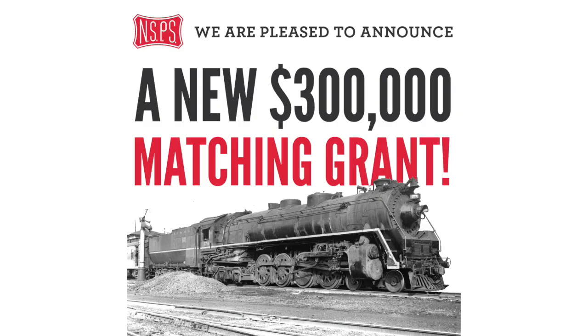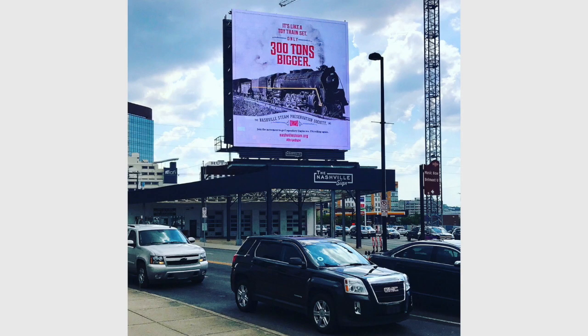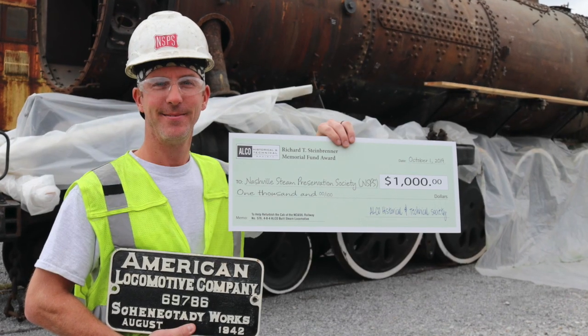We have raised over a million dollars for the project to restore NC&StL number 576 to operation. This year we received a $300,000 matching grant from Rich Tower of the Candelaria Foundation and Wick Mormon, former CEO and Executive Director of both Norfolk Southern and Amtrak, and we are well on our way to hitting that goal by the end of next year to completely match that $300,000. From now through the end of 2020, every gift of a thousand dollars or more is matched dollar for dollar, and that's the best way to support the project of 576.